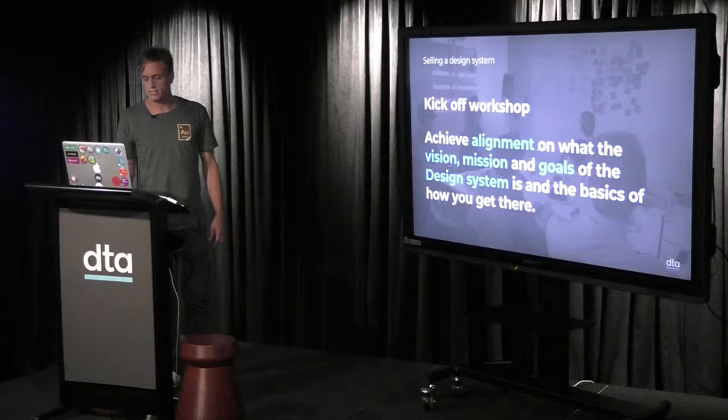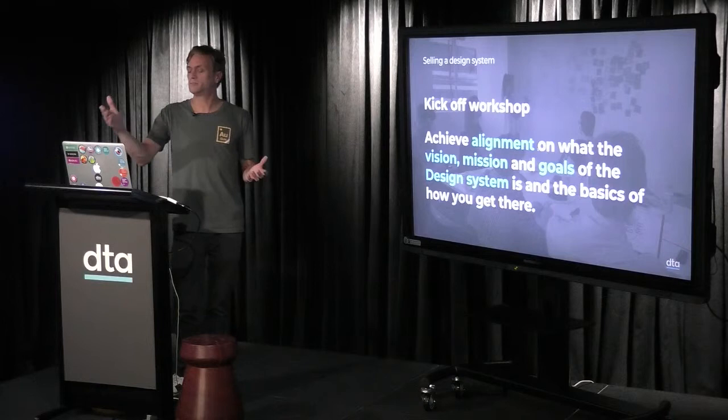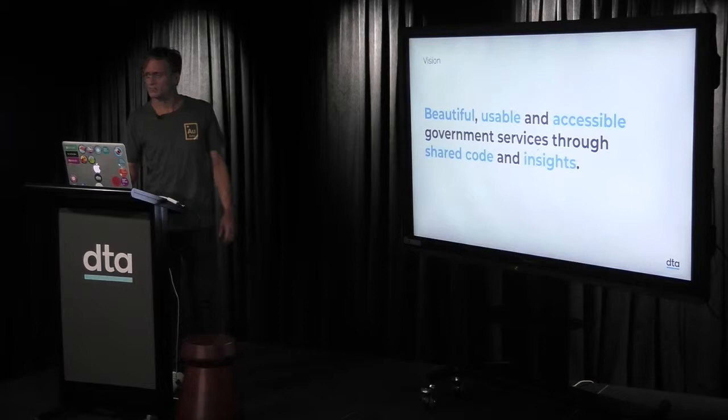One thing we did at the DTA was run a workshop to get teams aligned on the vision, mission, and goals of what a design system is — that's a really good starting point. Out of this workshop you start to define these things, which feeds into a product pack you can take to management. Our vision at the DTA is beautiful, usable, and accessible government services through shared code and insights.